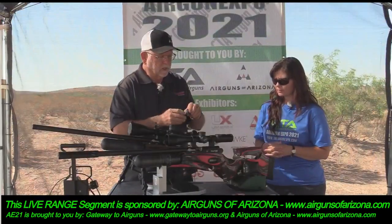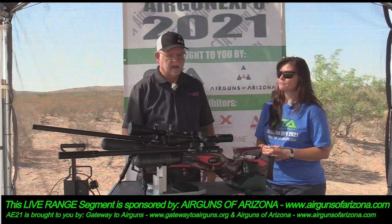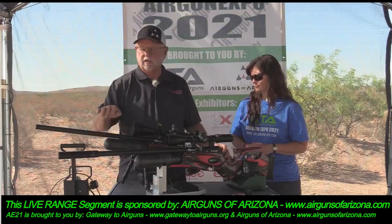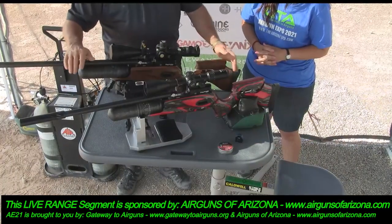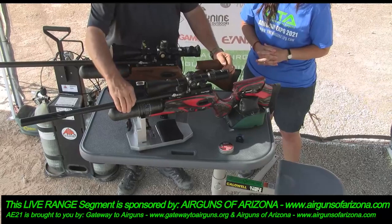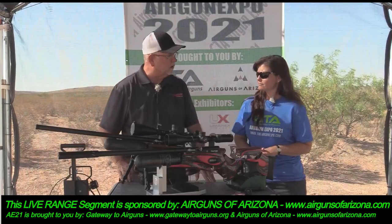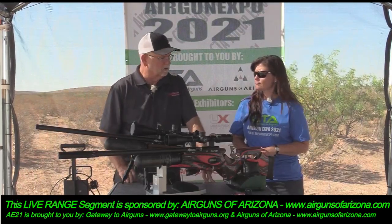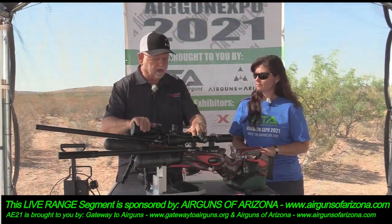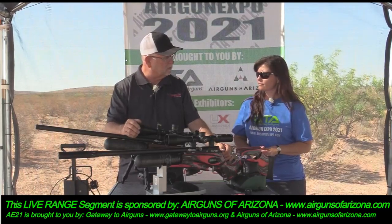These are available in 177, 22, 25, and 30 caliber. If you were watching closely you'll notice the barrel on this one is longer — this one has a 23-inch barrel, it's the high power version. This one has a 17-inch barrel, it's the standard power. But this is still going to really crank it out there. This one is shooting between 70 and 80 foot pounds, but I'm shooting it on medium.